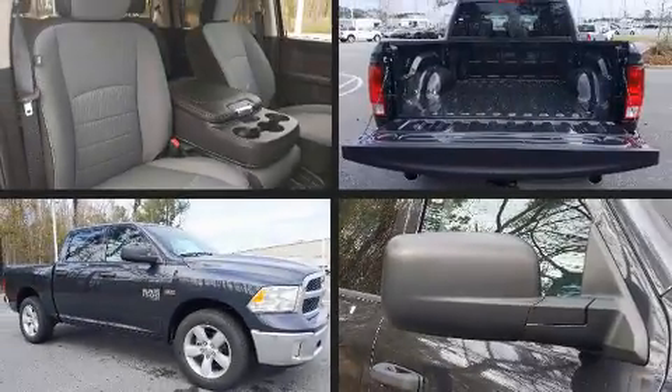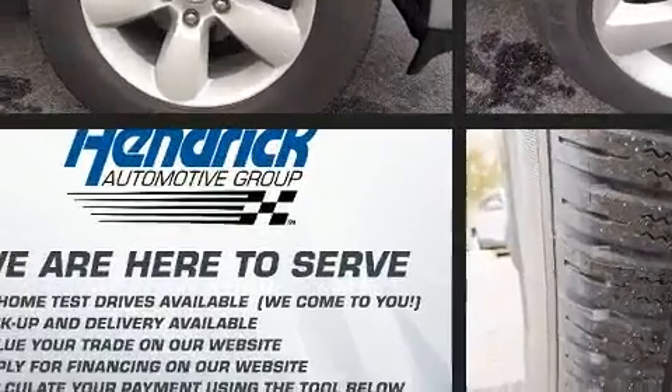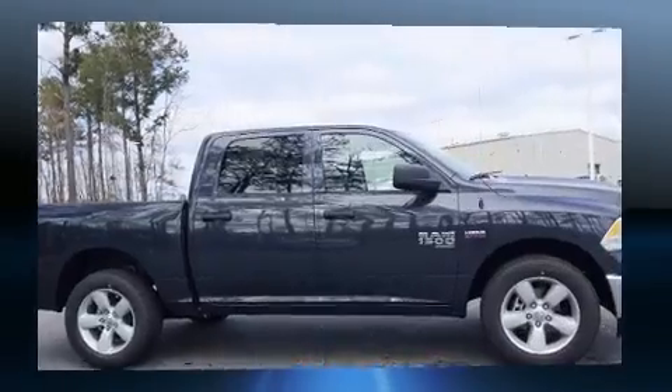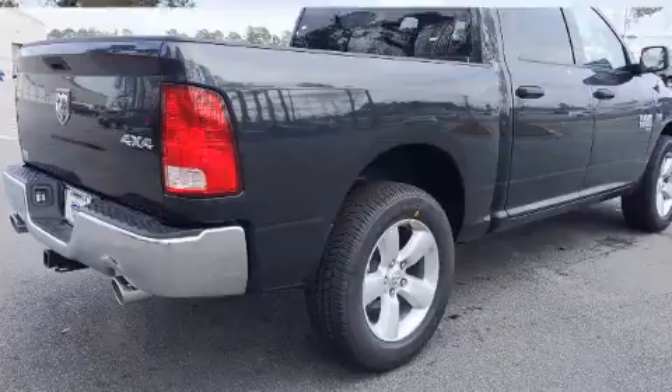Take command of the road in the 2021 RAM 1500 Classic. It features an automatic transmission, four-wheel drive, and a powerful eight-cylinder engine. Additional features include a tachometer, front fog lights, a trailer hitch, and one-touch window functionality.